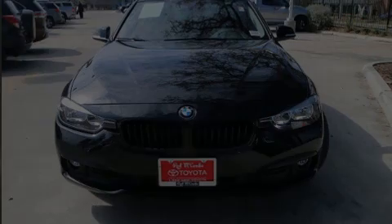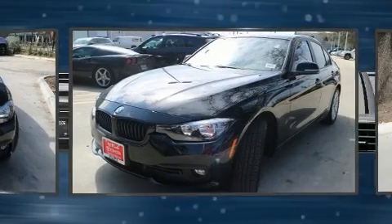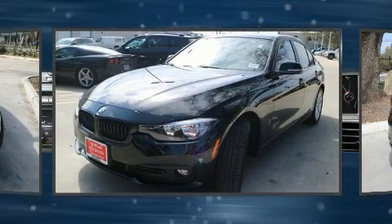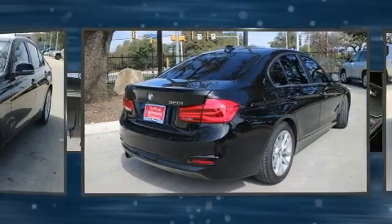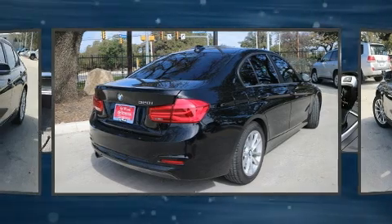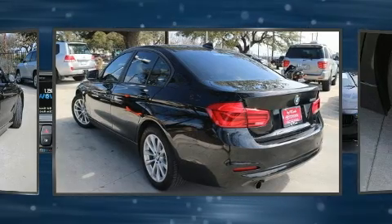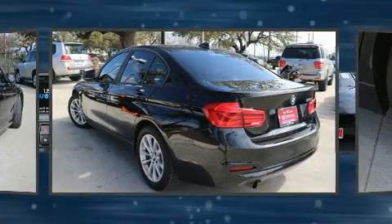Sensibility and practicality define the 2017 BMW 320i. This four-door, five-passenger sedan still has less than 10,000 miles. Performance and efficiency are both prioritized thanks to the two-liter four-cylinder engine, and for added security, dynamic stability control supplements the drivetrain.